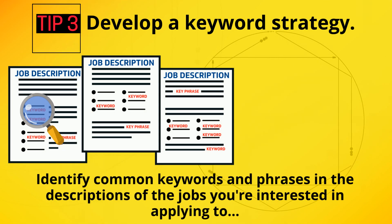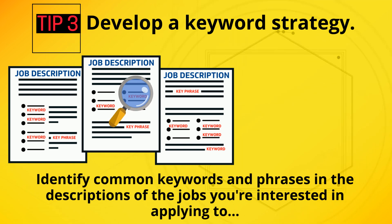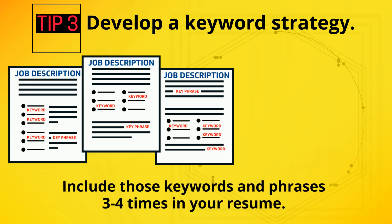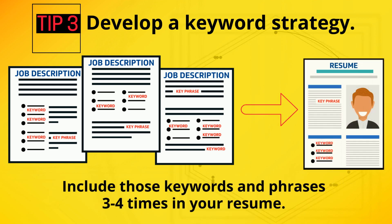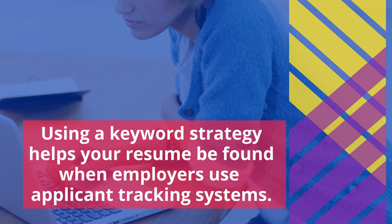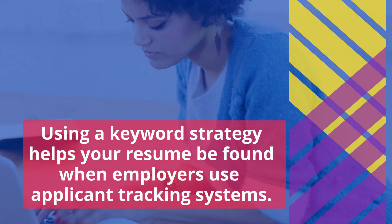Develop a keyword strategy. Identify common keywords and phrases in the descriptions of the jobs you are interested in applying to, and then include these keywords and phrases three to four times in your resume. Using a keyword strategy helps your resume be found when employers use applicant tracking systems.